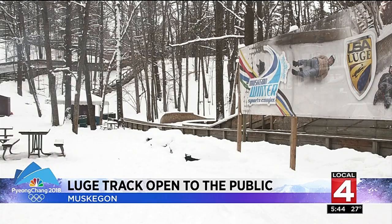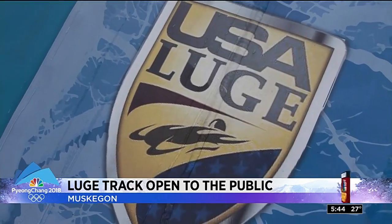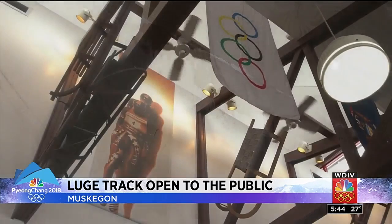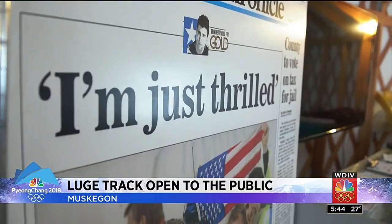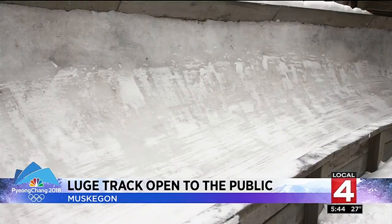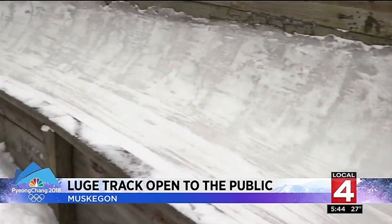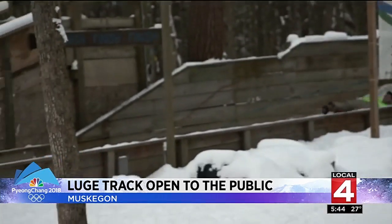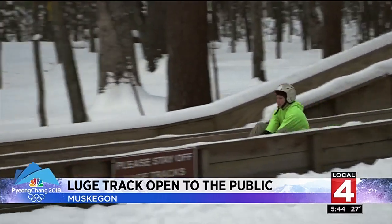We try to start the kids young here, and if they really love it and they're really showing promise, then we send them to Lake Placid. This track is a youth development seeding program to the USA Luge Program. They welcome kids to come and try it out, because you never know — they could be the next Mark Grumet, a five-time Olympian who got his start right here on this track when it was built in 1984. But those without Olympic dreams are more than welcome as well, and adults and kids of all ages sign up for the public clinics.